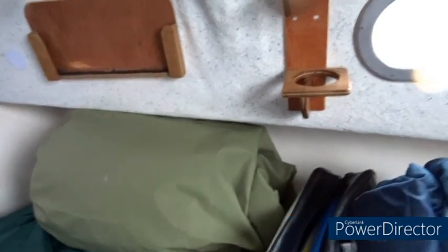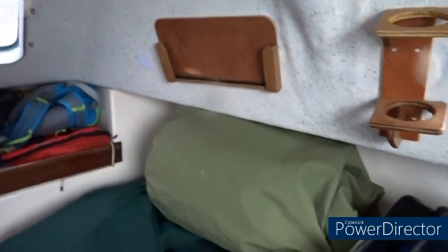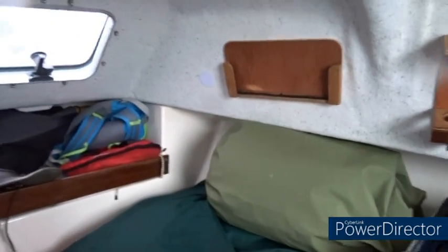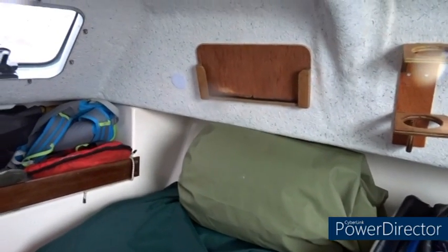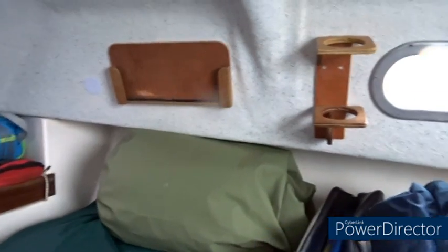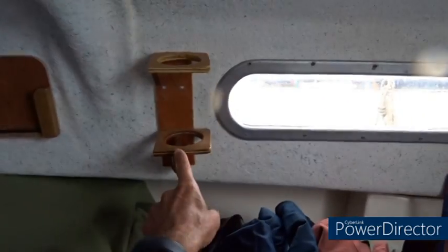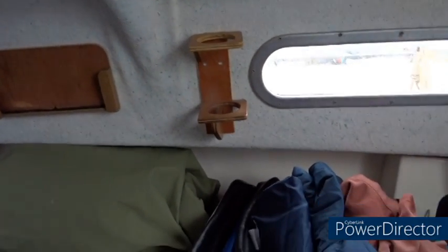Around here there's a holder for a tablet — the idea being I could sit and watch a film when I'm stuck in port in bad weather. I've never actually used that; there never seems to be time. And then there's a little holder here for a Bluetooth speaker.